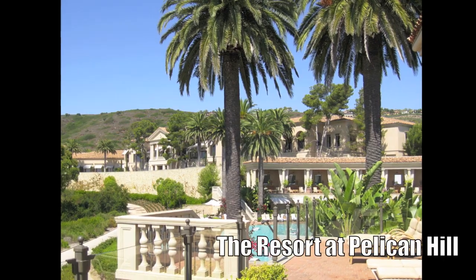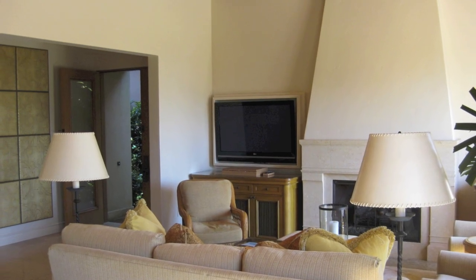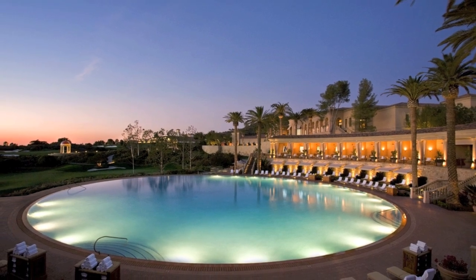Chefs, you are the chefs at the Resort at Pelican Hill in Newport Beach. It's an amazing property — a very particular product hotel-wise and restaurant-wise. It's this amazing property with villas and bungalows, no hotel structure. The largest round swimming pool in the world, believe it or not, covered with over a million tiles of mosaic.